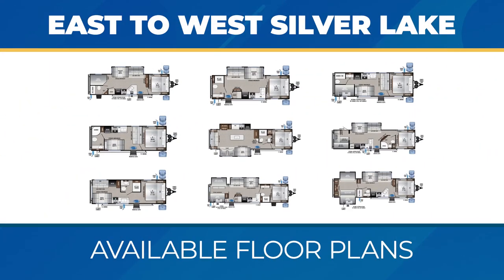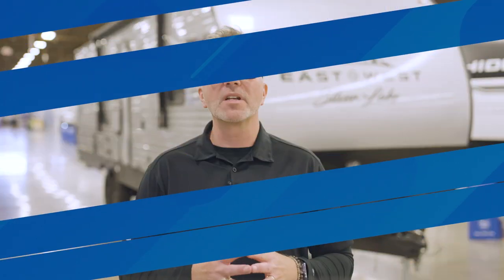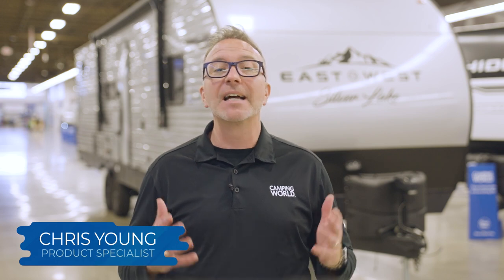The Silver Lake has a ton of great floor plans. Before I dive into those floor plans, what do you say we check out some fantastic camp-loving features by heading inside?